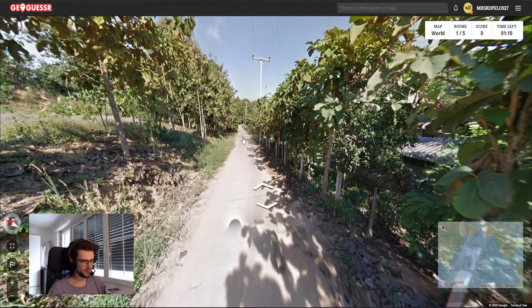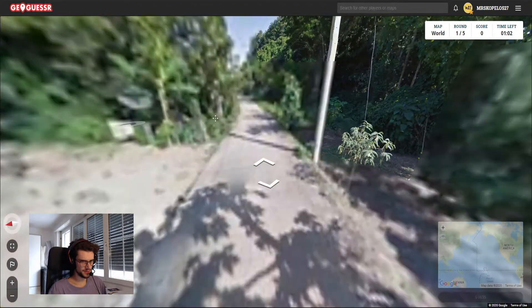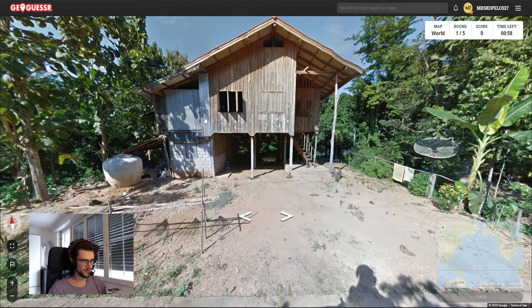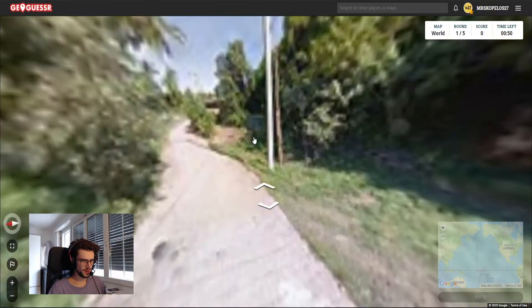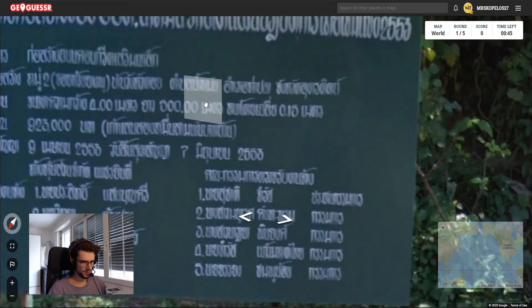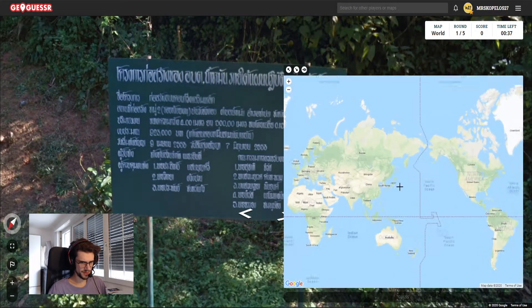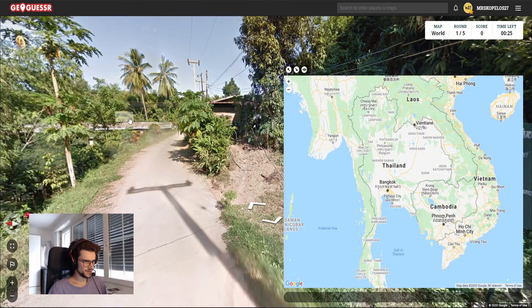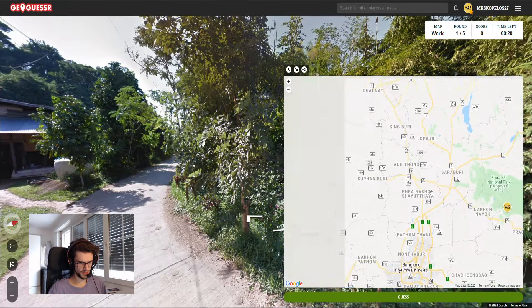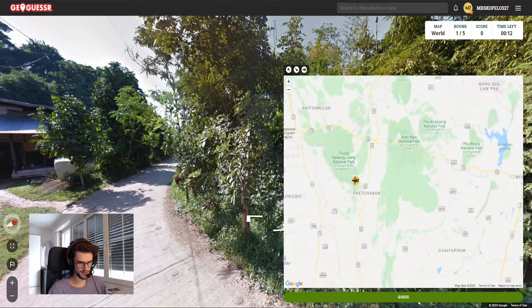I would say this is definitely Cambodia or maybe Laos. There's asphalt here, which is something. Every house so far has been wood. Usually you'd see things with blue color. Could this be Thailand? I'm not sure what the script looks like. I am leaning towards Thailand — it's tropical. I feel like we're further north.